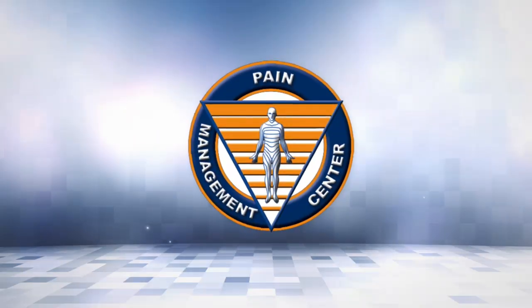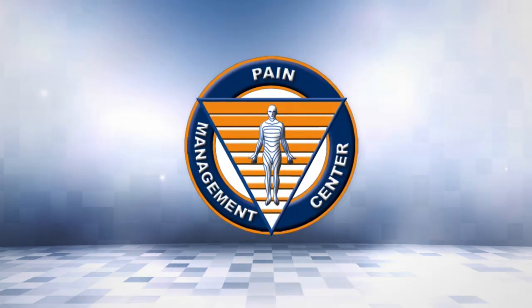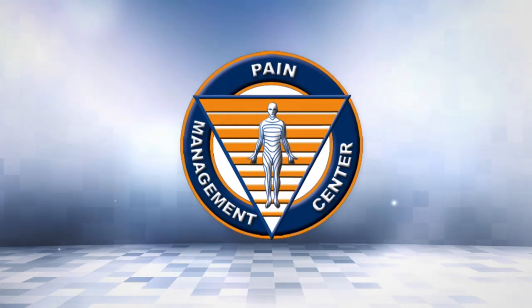Hello, I'm Dr. Manchikhandi, the Medical Director of the Pain Management Centers of Paducah and Marion, and Chairman of the Board of the American Society of Interventional Pain Physicians.